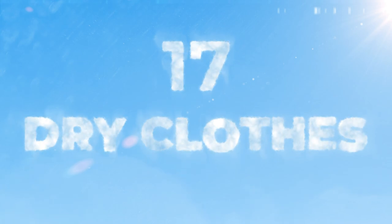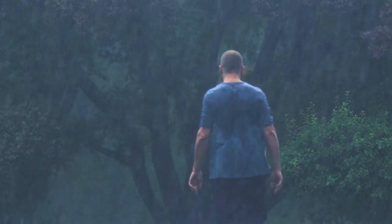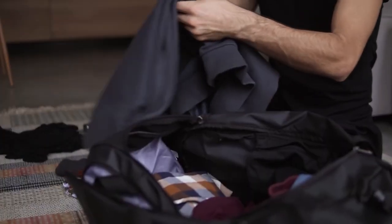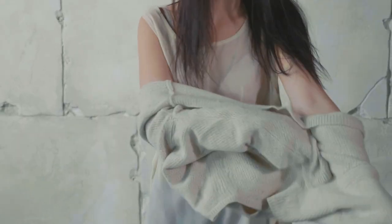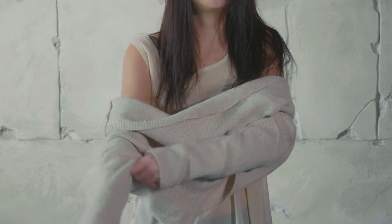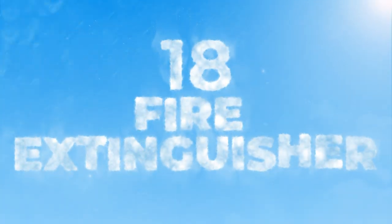Number seventeen is dry clothes. Make sure you have dry clothes in case you get soaked. Dry clothes to put on will make your life a lot more comfortable. I know usually with a hurricane it's warm, but if you're all wet, it's not going to be fun. Number eighteen is a fire extinguisher — make sure you have one, that it's handy, and that you know how to use it, including how to spray it and how far away you need to be.